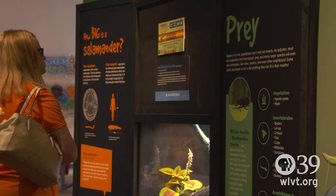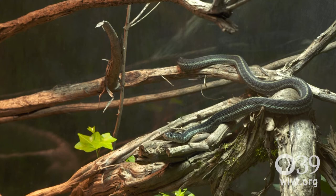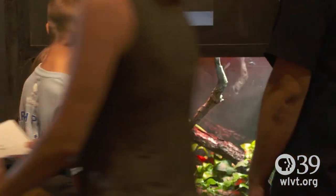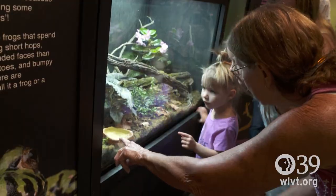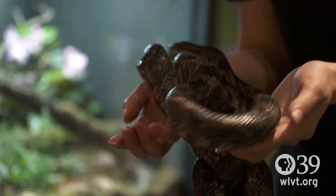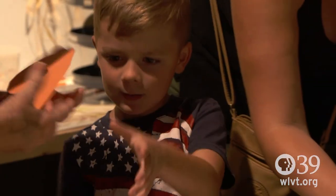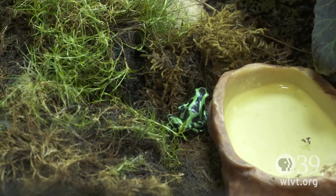Visitors will leave with an awareness of all the different types of animals that are out there in the world, and maybe a better understanding of how what they do in their lives impacts these animals. Come visit Da Vinci Science Center — you'll get a chance to hold a snake, maybe touch a frog, and make your own camouflage mask to take home and blend in just like our frogs do. We'll see you soon.